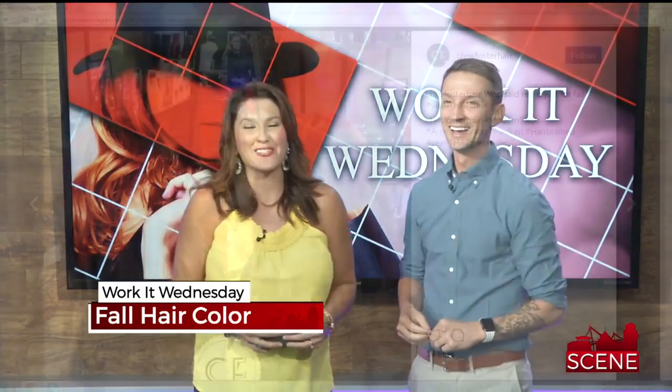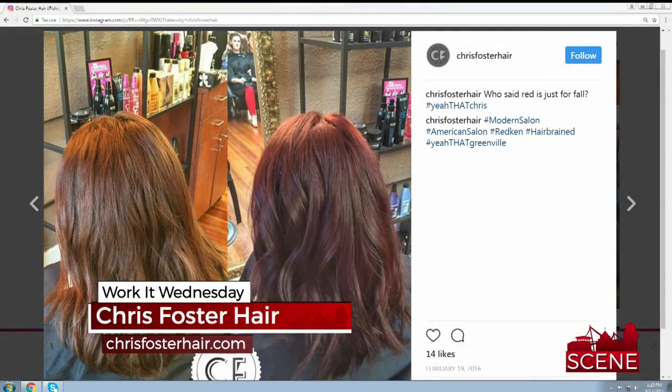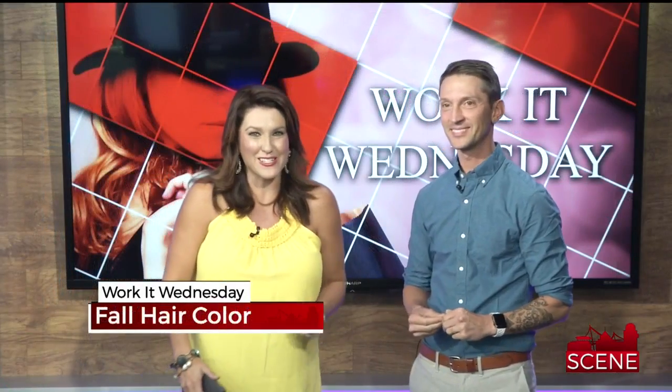You can go to his website, chrisfosterhair.com, and make an appointment. You do such great work and we're so lucky you come on the show. Thank you so much, Chris.